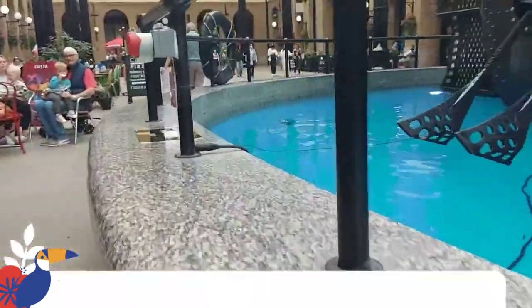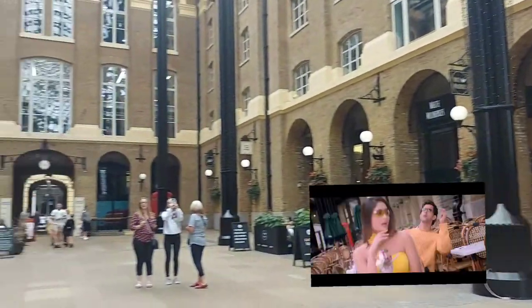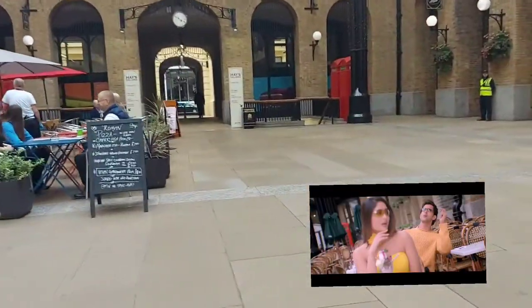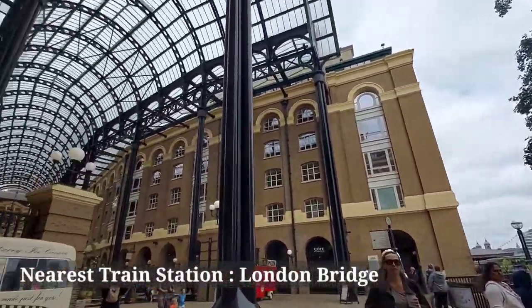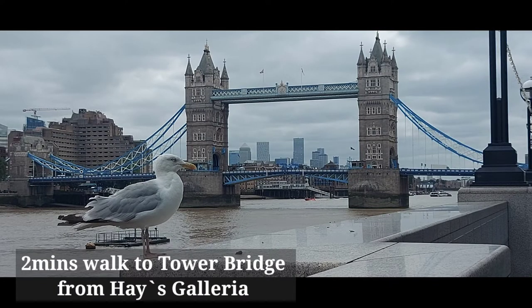There are many interesting cafes and restaurants. Although this was used in olden times as a warehouse. There are many different places. This is the nearest train station, London Bridge. If you walk from here, there is a Tower Bridge. We often think of London Bridge, but actually it is called Tower Bridge.